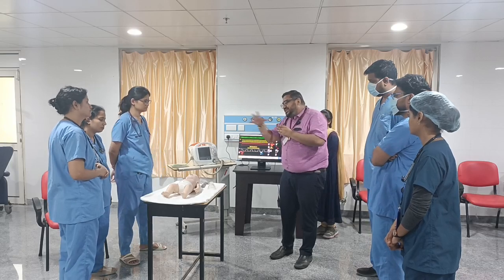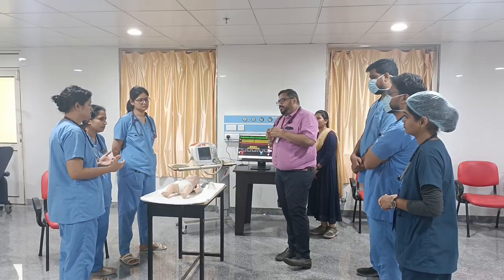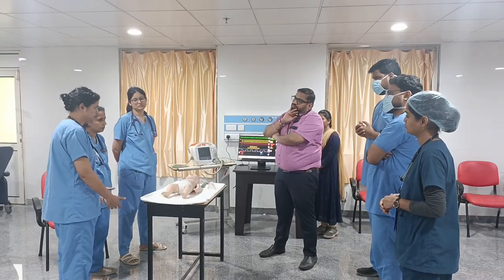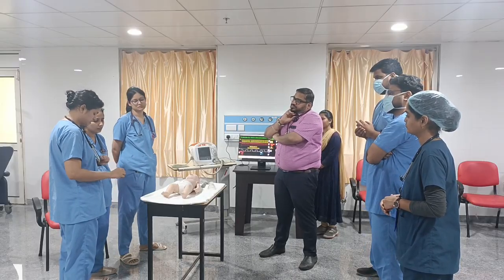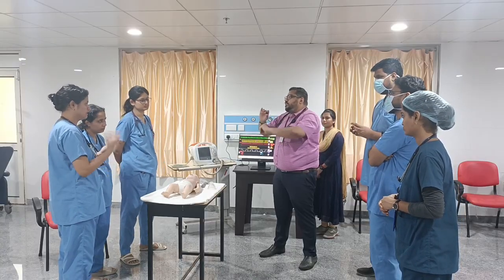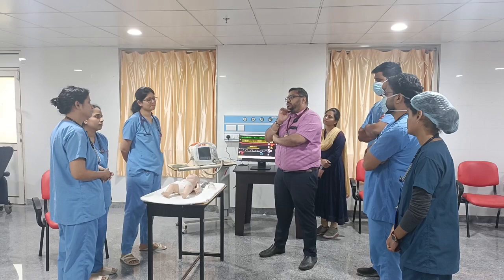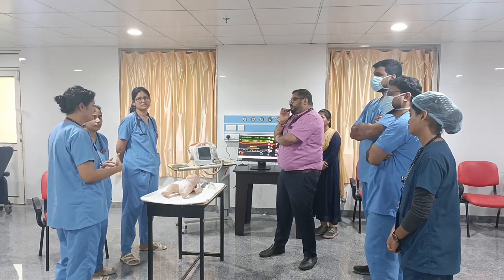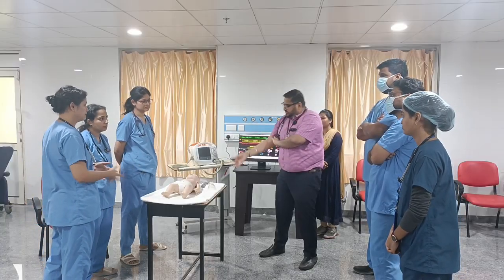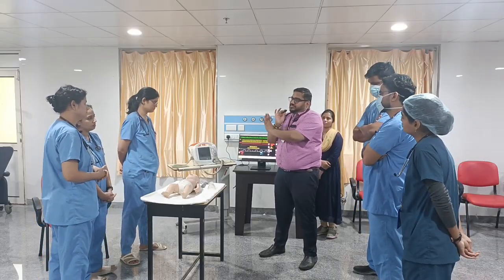For older children, abdominal thrusts — the Heimlich maneuver — can be performed. Stand behind the child (kneel if shorter), place a fist just below the sternum and above the umbilicus, and give upward-backward thrusts to expel the foreign body. If alone and choking yourself, you can perform the same maneuver on yourself or lean over the edge of a chair.